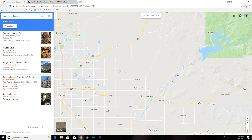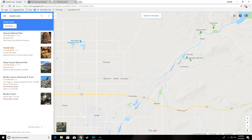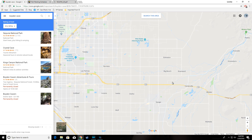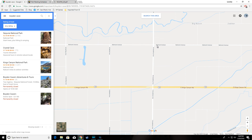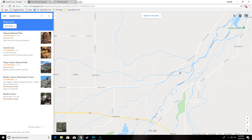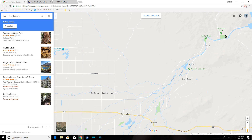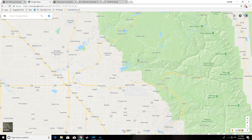Heading up to Pine Flat: for those not from around here, you take the 180. You can either take North Piedra Street and go that way, or — as I prefer — go down the 180 and take Academy up to Belmont, then take Belmont all the way. Belmont turns into Trimmer Springs Road, which takes you all the way there. Depending on where you're fishing, you can take either road.